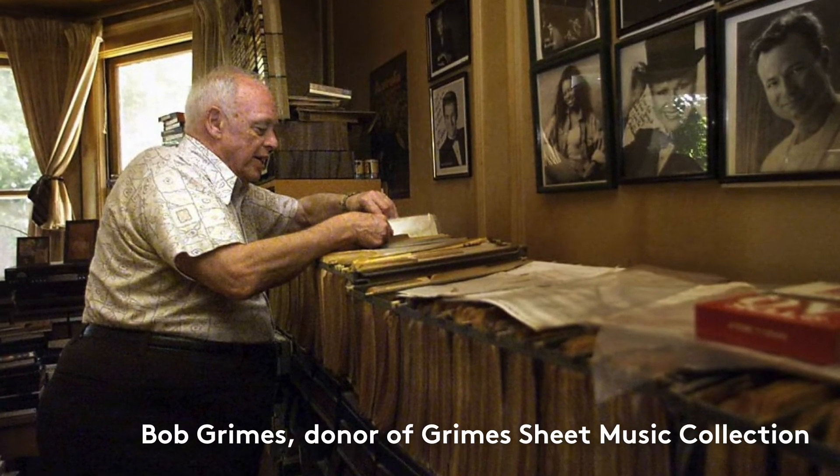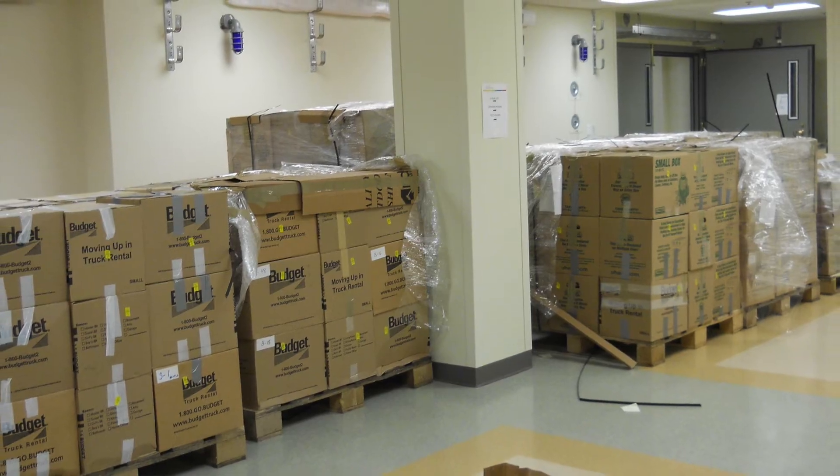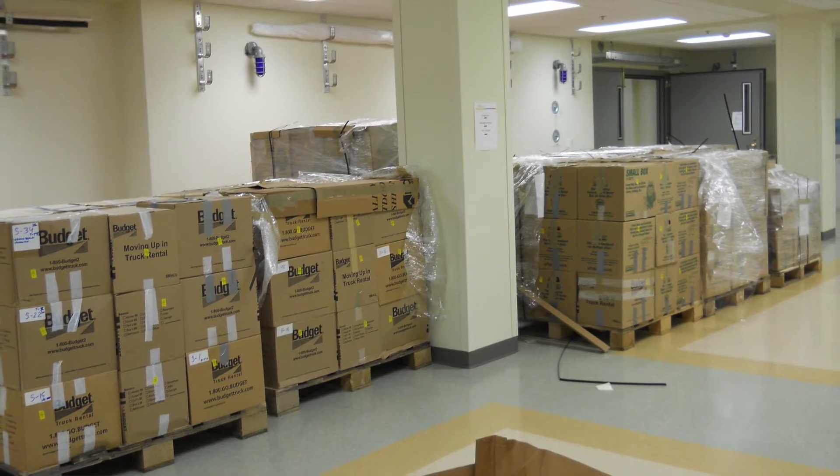Bob Grimes was an avid collector of sheet music, recordings, and books related to the Great American Songbook. He had a tiny one-bedroom apartment in San Francisco. When the foundation moved into the Palladium, his collection arrived — 11 pallets of material weighing 18,000 pounds. Lisa sent him a photo and he called asking, 'Is all of that stuff mine?' He couldn't imagine where he'd put it all.